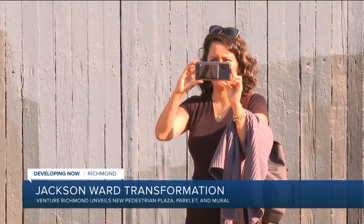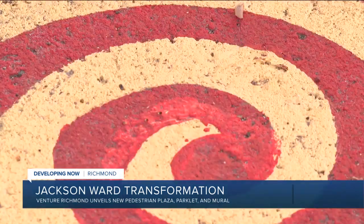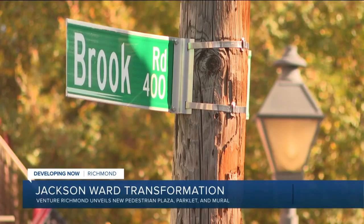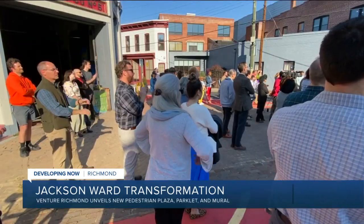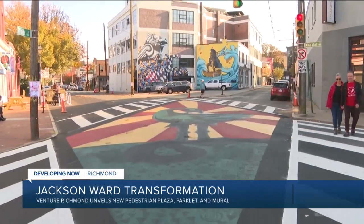This is a one-of-a-kind project located in the gateway to the city's art district here in the historic Jackson Ward, reclaiming unused public space for a much bigger purpose. This isn't just some paint on the pavement at the intersection of Brookland and Marshall — the site of a two-year transformation in Richmond's historic Jackson Ward.